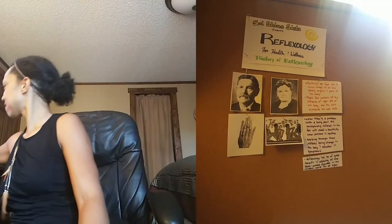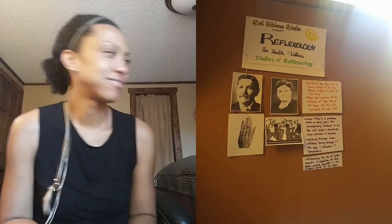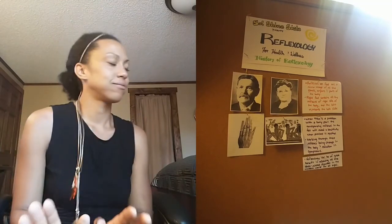It was nice talking to you, and I'll see you next week with our next installment of our reflexology series. And shout-out to my girl Lauryn Hill — I'll be seeing you next Tuesday at Red Rocks!